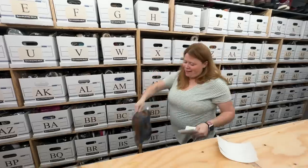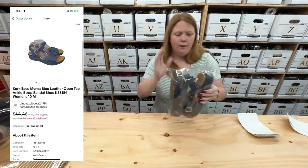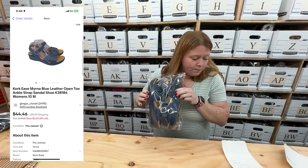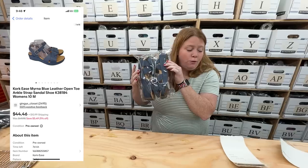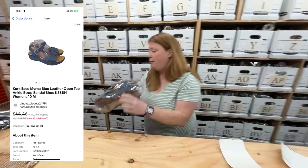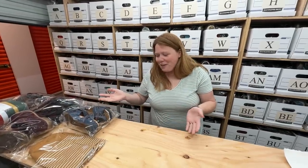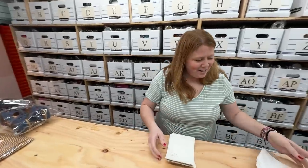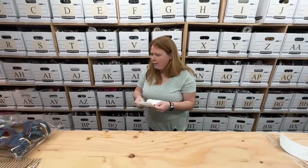These also sold really fast. I listed them during our live on Thursday and they sold this morning. Cork-ease sandals — bought for $10.99, sold for $44.46 plus shipping. Awesome. Sometimes these take forever to sell, so I don't want to say go grab every Cork-ease you see. I don't know if it's just the right season or somebody really wanted that blue color.